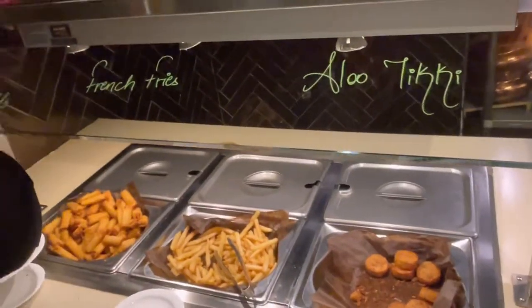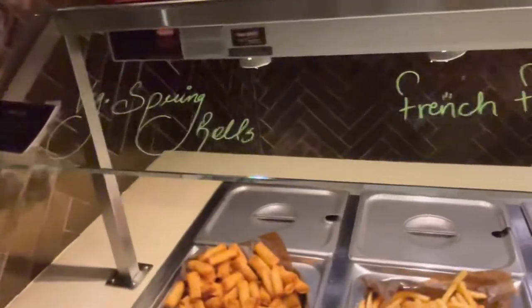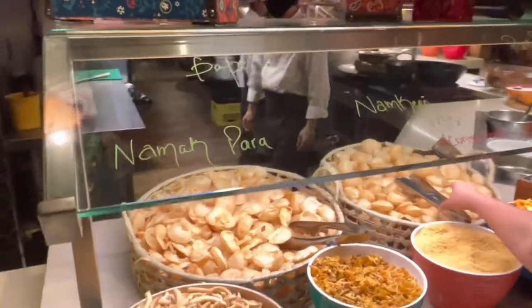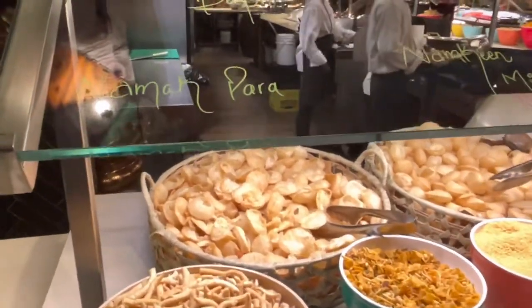You have the aloo tiki, french fries, wedge springs, spring balls or whatever. Papadi, namak fare. So it's the sweet and savory snacks.